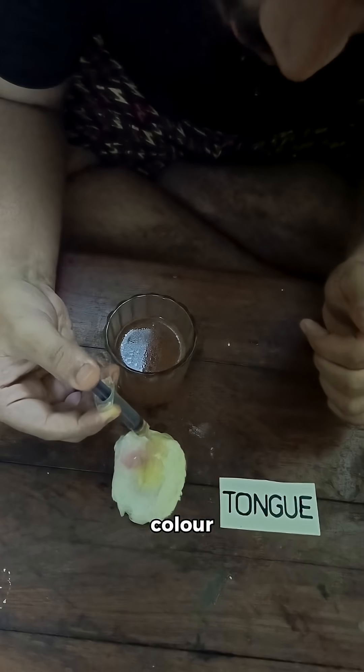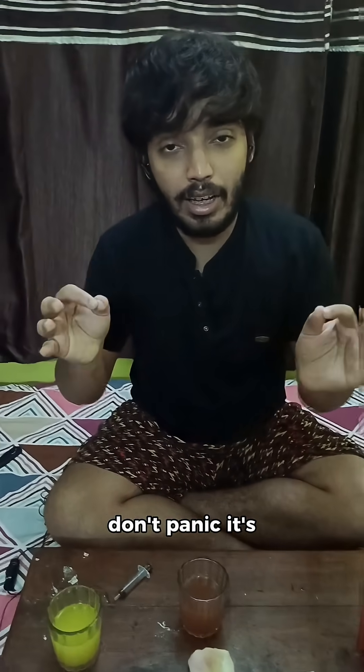If it is dark brown in color, don't panic. It's usually due to bacteria, some mouthwash, or even some medications. Just maintain good hygiene and it will clear up.